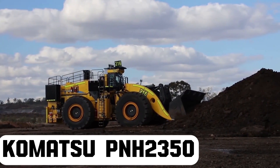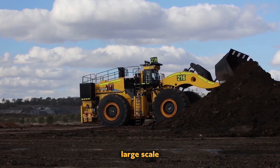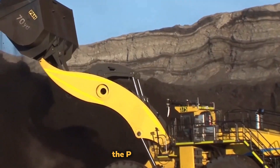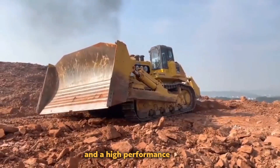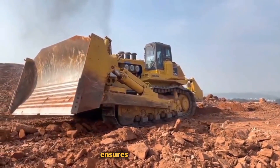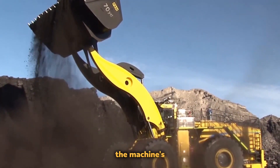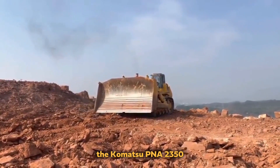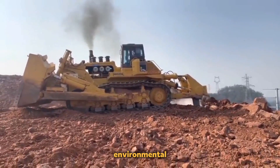Komatsu PNH 2350. This outstanding and durable hydraulic mining shovel is made to handle large-scale mining operations. With its strong and cutting-edge characteristics, it is the pinnacle of mining equipment technology. The PNH 2350 has great digging and loading capabilities and is outfitted with cutting-edge hydraulic systems and a high-performance engine, allowing it to handle even the most difficult mining jobs with ease. Its roomy, comfortable operator's cabin ensures the operator's safety and efficiency by providing good vision and ergonomic controls. The machine's robust design and low maintenance needs make it an affordable and dependable option for mining firms across the world, reflecting Komatsu's dedication to innovative machinery that increases production and reduces environmental effects.